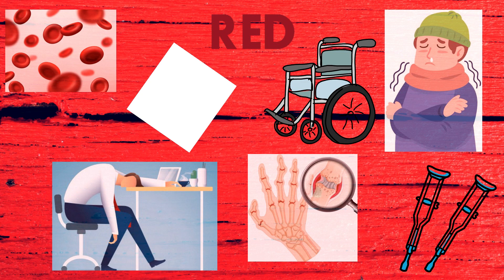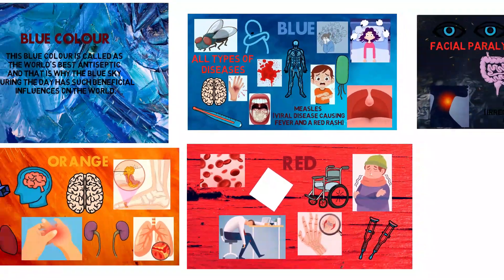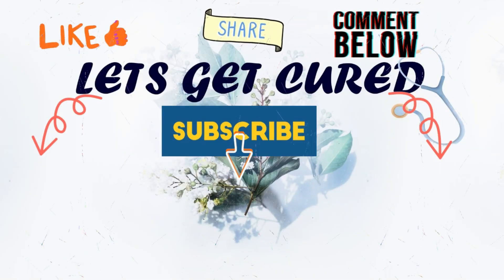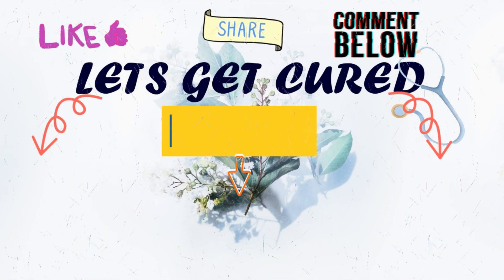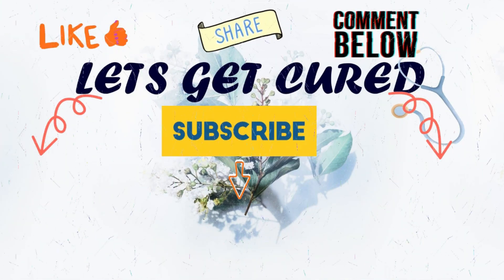Today we learned about Color Therapy and the diseases or disorders which can be treated with specific colors — an overall picture of Chromotherapy. In the next video, you will see how to treat and the procedure to do Color Therapy at home. Do like, share, comment, and don't forget to subscribe. We post videos every day at 2 PM. Stay tuned. Bye bye — Stay Educated, Stay Happy!